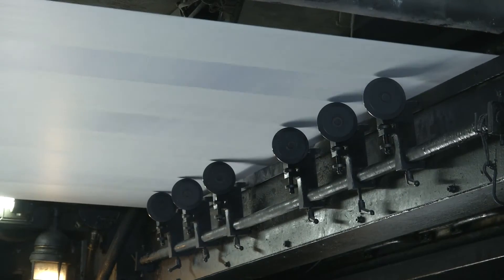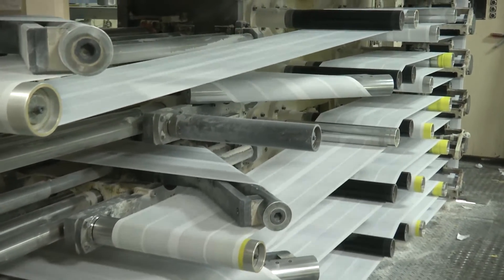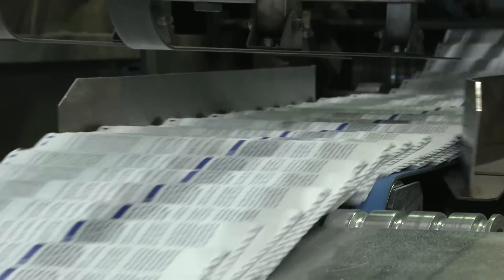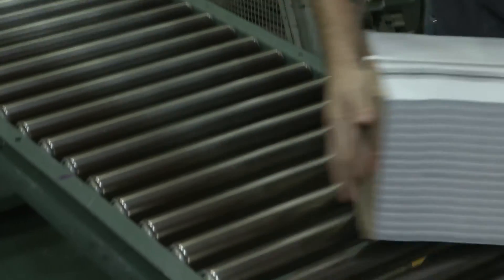Each large sheet of paper is split into four ribbons, which enter an intricate set of rollers that fold and chop the pages to their exact size. They are gathered into 64-page signatures, or packets of pages. More than 500 packets are bundled together, stacked and sent onward until it's time to be bound.